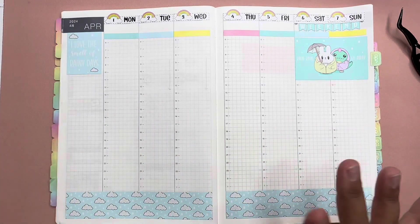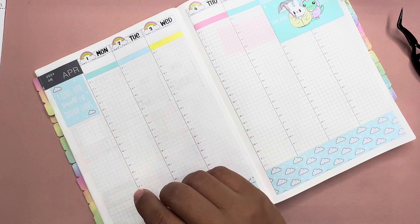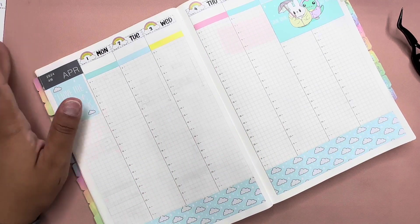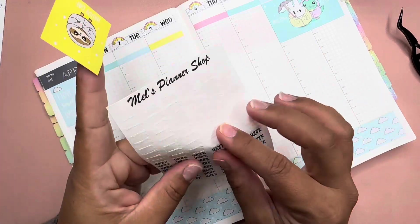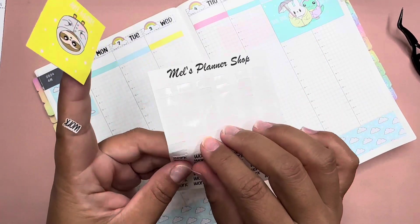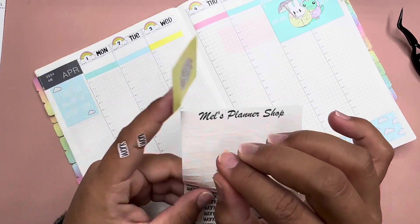Oh, I always forget — let's go ahead and start off by putting my work stickers first. Where is it? Oh, here it is. I forgot to bring these out. So, work scripts — and then we'll see where we can bring in the decorative boxes.